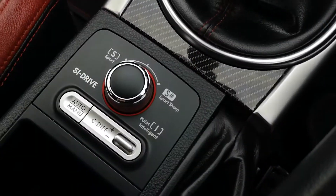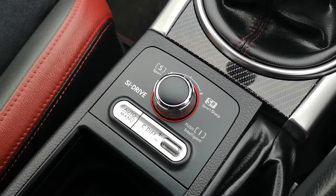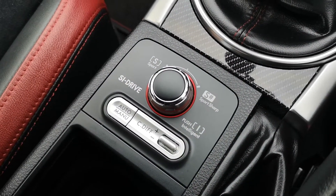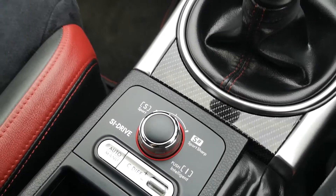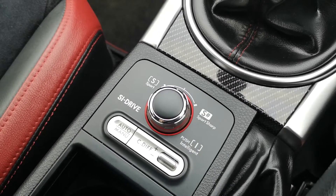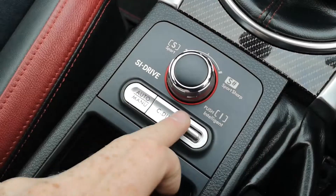Down here is SI-Drive — this is equivalent to the drive select you'd find in a BMW, Mercedes, VW Golf R, or Audi. You have three settings: Intelligent automatically adapts the car to driving conditions; Sport gives better exhaust note and a little more throttle response; Sport Sharp is the real one — that's when you turn it up to 11, giving much better steering, much better throttle response, and a higher rev ratio. That's when the Subaru really comes into its own. You've also got a centre locking diff switchable between auto or manual, cup holders, 12-volt socket, auxiliary, USB, and further chargers.